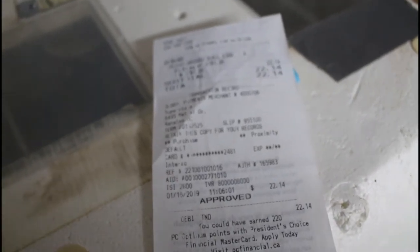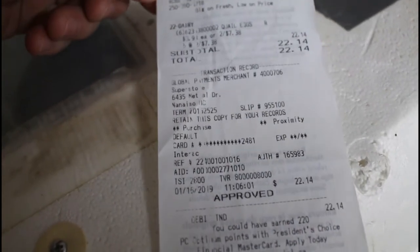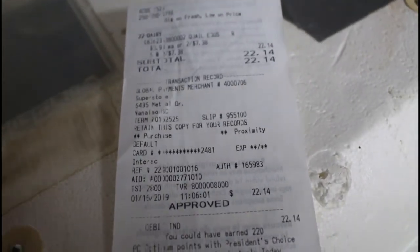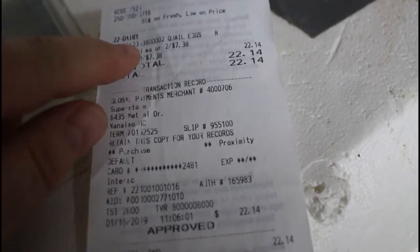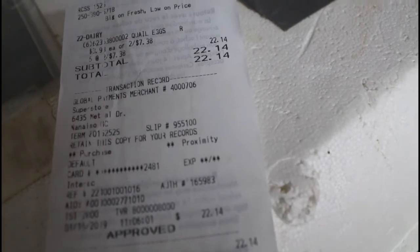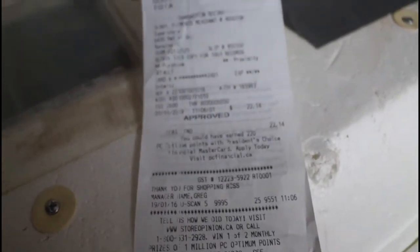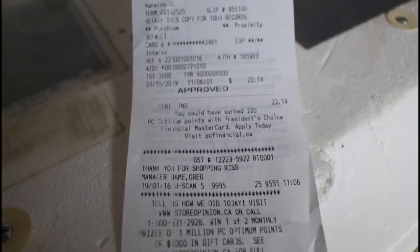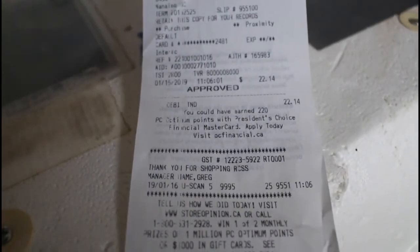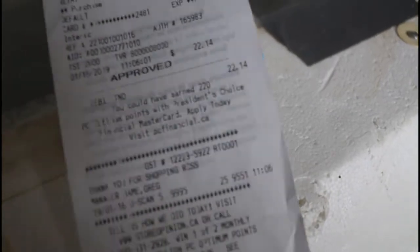Hello, it's day 16 of my quail hatching experiment. Here's the receipt from the store — I folded the name just in case, I don't want any trouble. It says six packs of quail eggs for $22.14 Canadian, and I purchased it on January 15th or 16th. Let's have a look at the eggs — still all in there.